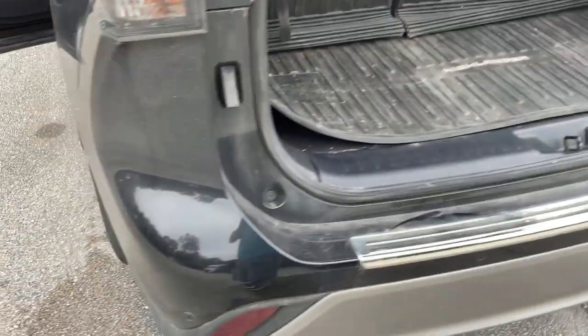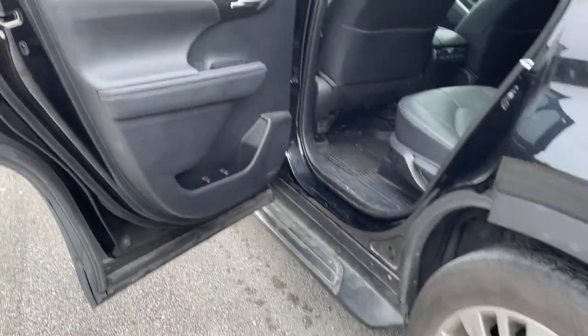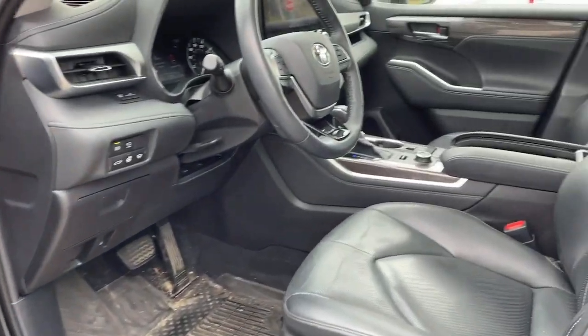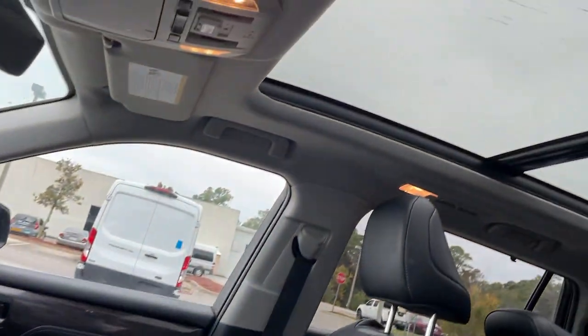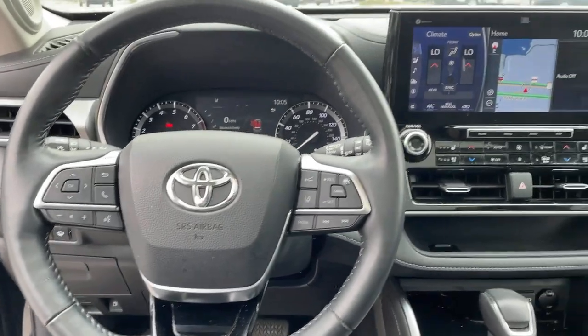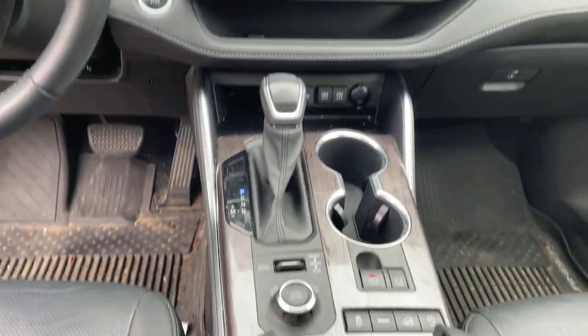These are just some of the great options this vehicle comes with: panoramic roof, all-wheel drive, navigation system, keyless entry, sun/moonroof, satellite radio, fog lamps, power liftgate, power passenger seat, cooled front seat.